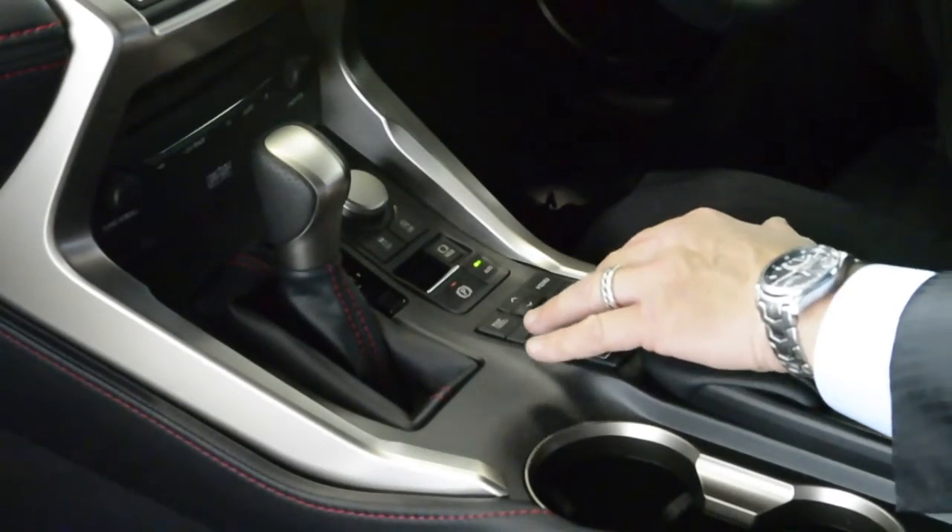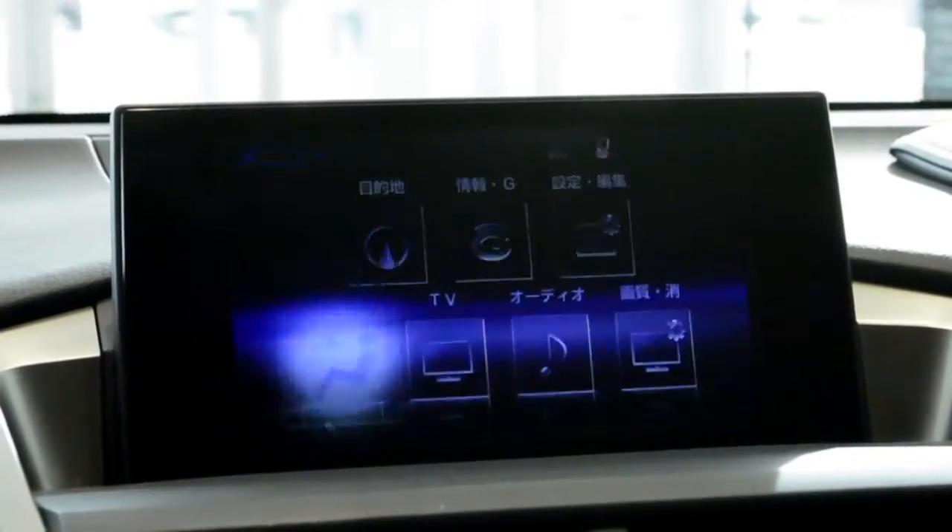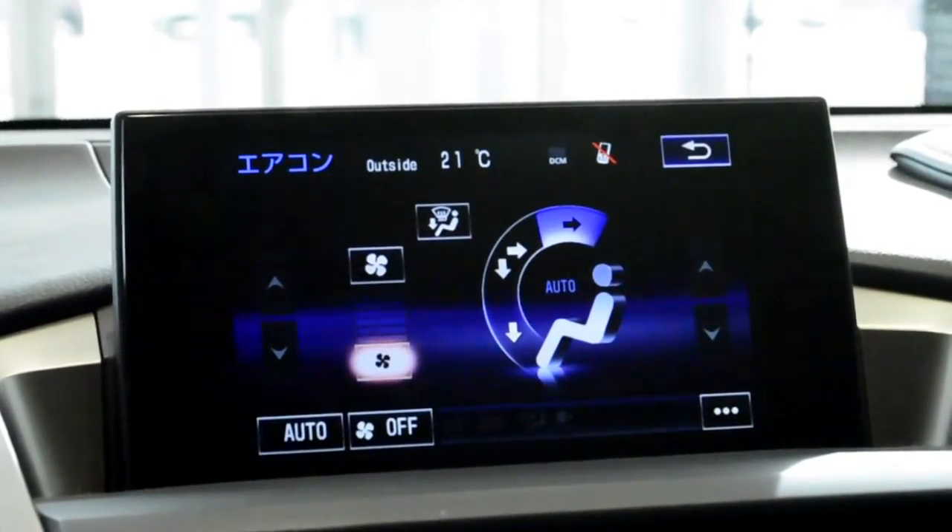Some NX's have the remote touch controller, similar to a laptop computer — just point and click.